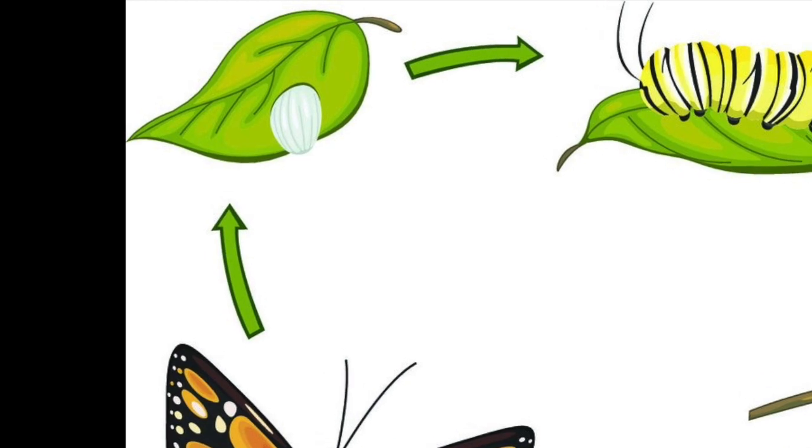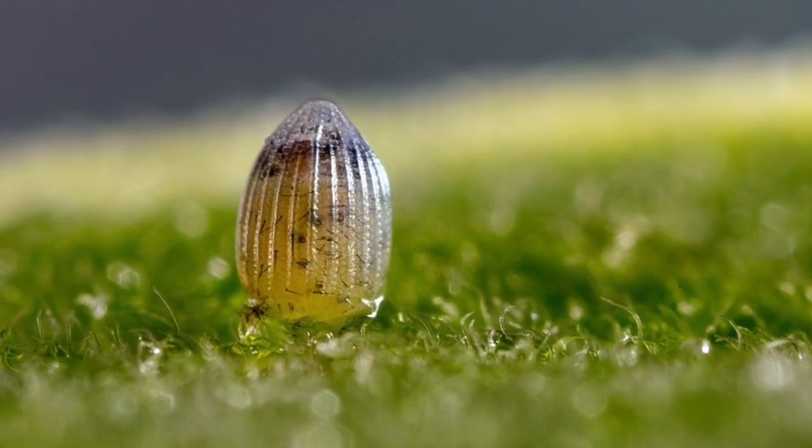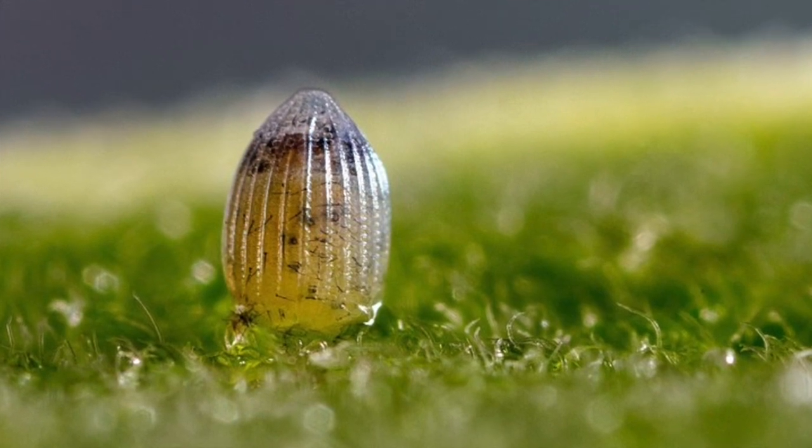The first stage is the egg stage. Butterfly eggs tend to vary in size, shape, and color. Some eggs are almost invisible to the human eye. The eggs may be round, oval, cylindrical, or other shapes.